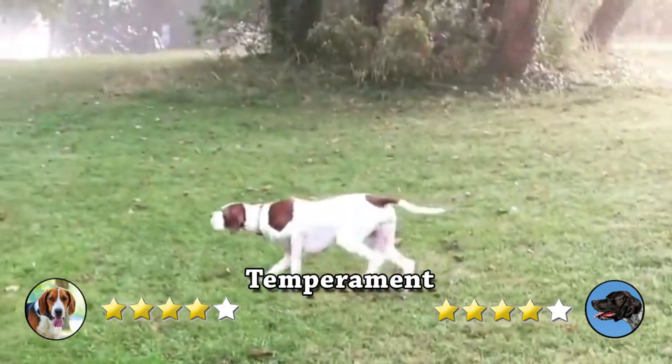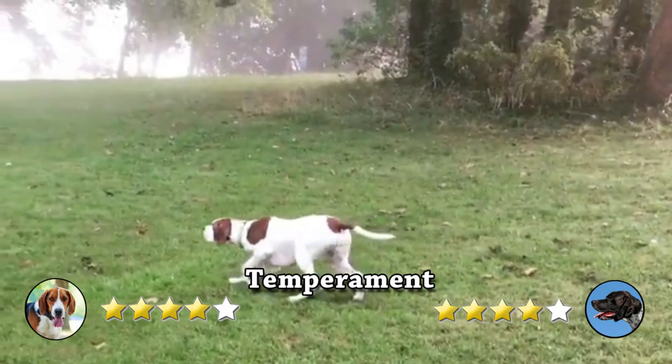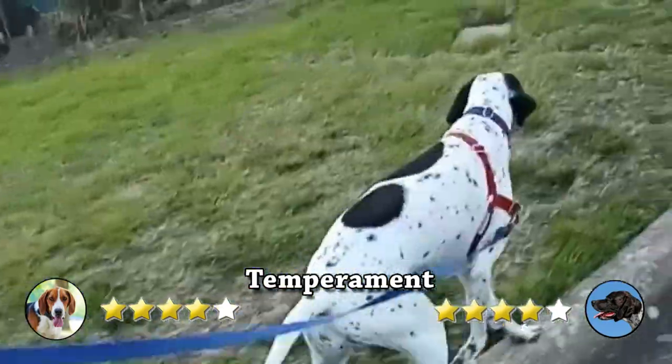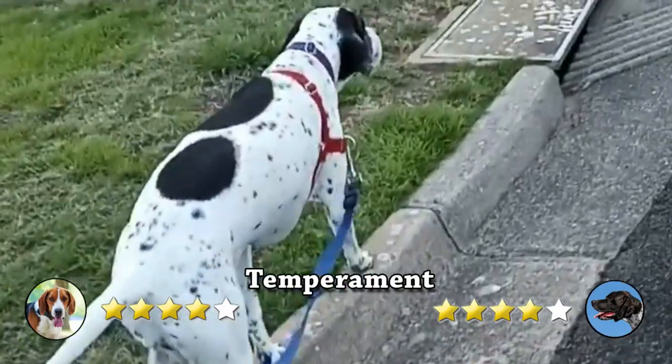On another hand, an independent, stubborn and strong-willed dog, the English Pointer is considered a dog best suited for the country because of its need for exercise and boundless energy. English Pointers are known as gun dogs because of the characteristic pose assumed when they catch the scent of game.